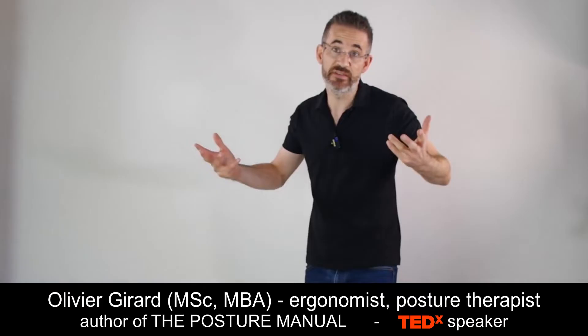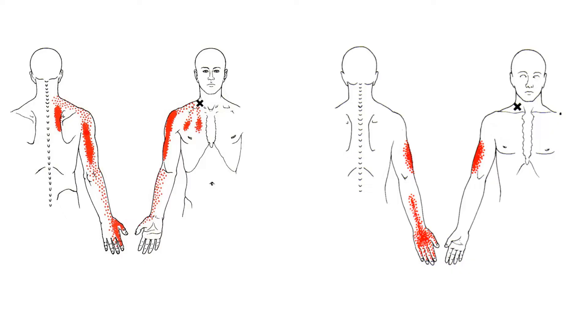Forward head posture is the mother of all neck pains and headaches, and sometimes it can result in very serious conditions such as thoracic outlet syndrome. In TOS, thoracic outlet syndrome, you have nervous and cardiovascular compressions that happen in the scalene triangle, which will completely impair blood circulation in the arms. I have treated people who had arm pain and were not even able to turn the pages of a book for months due to thoracic outlet syndrome.